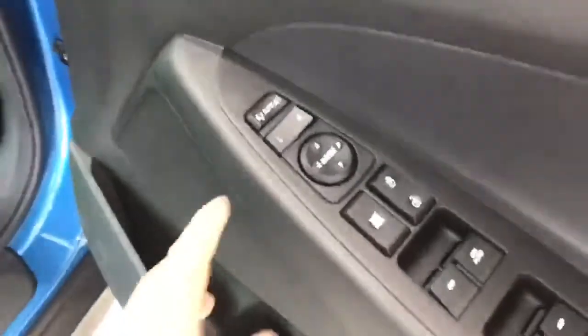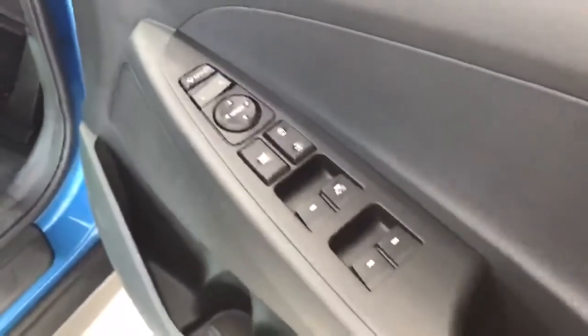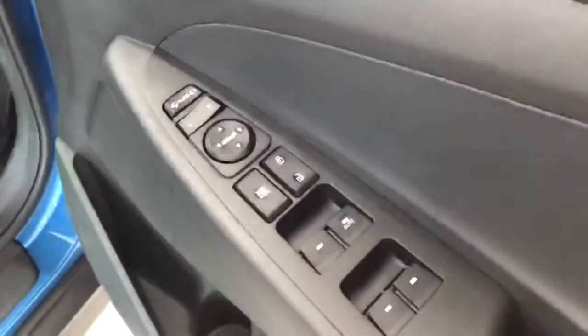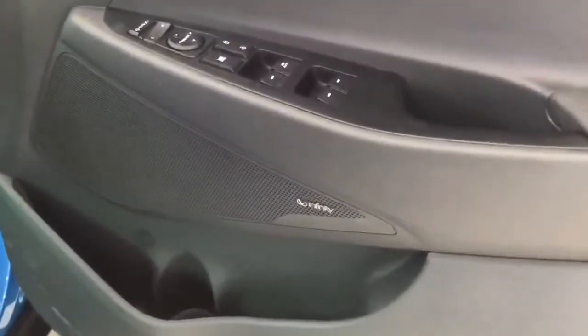Moving on to the door, we have the controls for the electronic adjusting mirrors and folding mirrors and we have a one touch window control. The Active X also has an Infinity sound system which is an 8 speaker premium sound system.